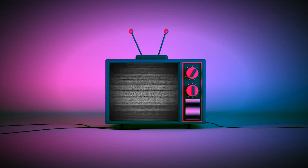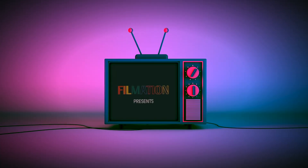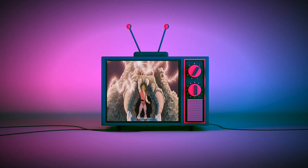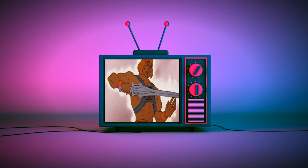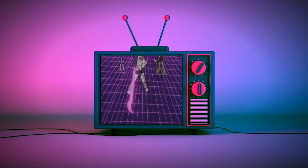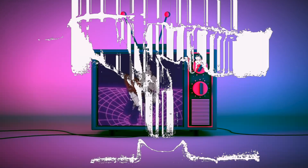Hi everybody, welcome back to the channel and happy Memorial Day! It's also Monday, so that means another Mythic Monday. Today we're going to be taking a look at one of my favorites that I just got my hands on for the very first time: Magnus. If Saturday morning cartoons fueled your imagination as a kid and action figure collecting powers you now as an adult, then you're in the right place. Welcome to Saturday Morning Toys Club.